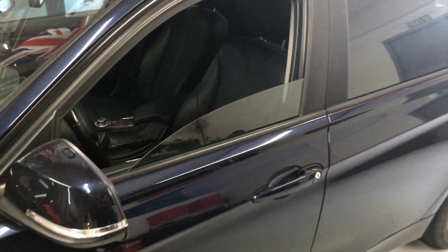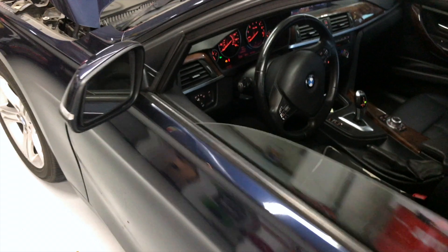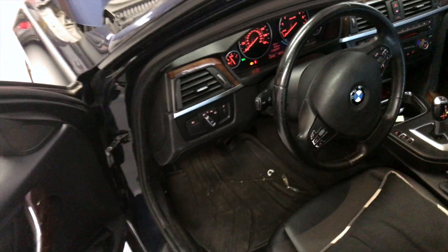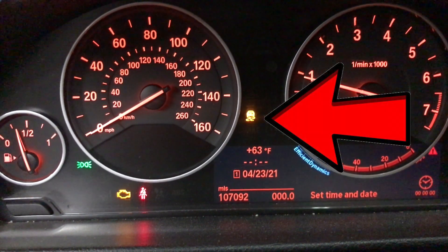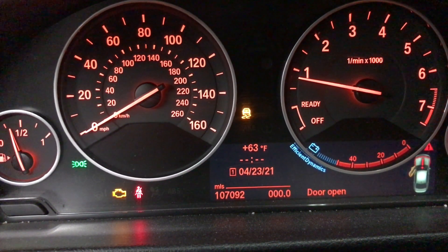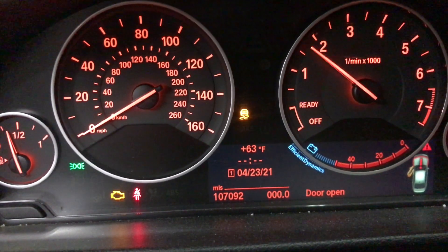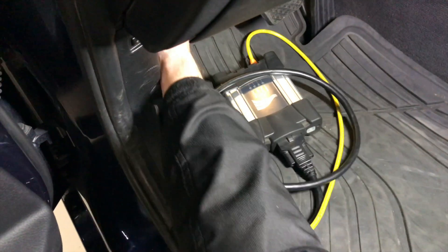Due to the intermittent nature of this car's issue, the technician must first verify what the customer is experiencing. After a short time, he is able to verify multiple warning lights coming on all at once, but the engine continues to run smoothly and hasn't died. Not wanting to risk getting stranded himself on a test drive, he believes there is enough evidence to proceed with the diagnostic process.